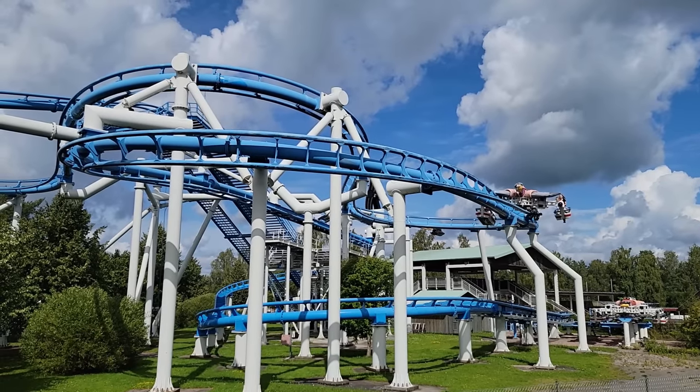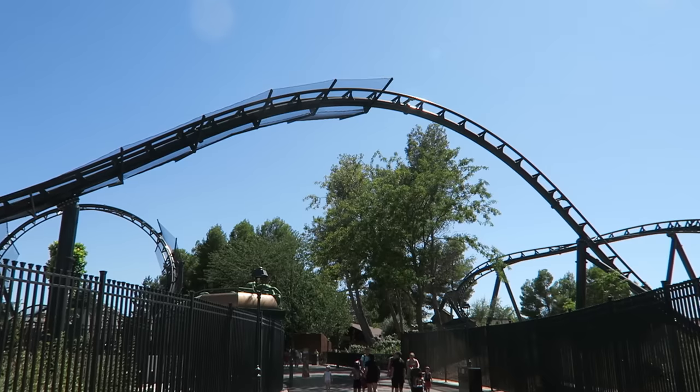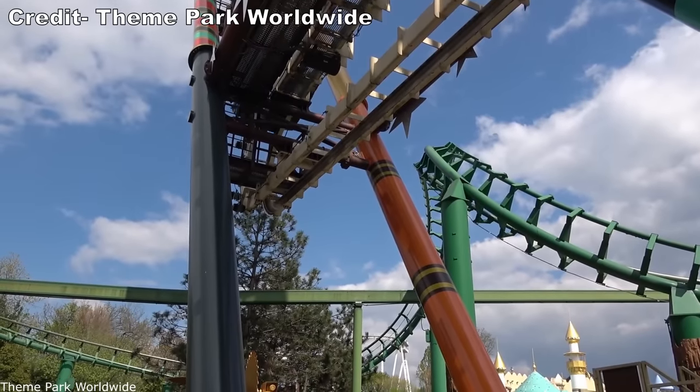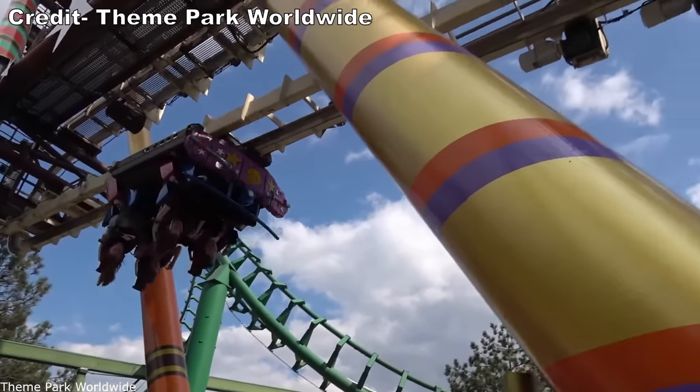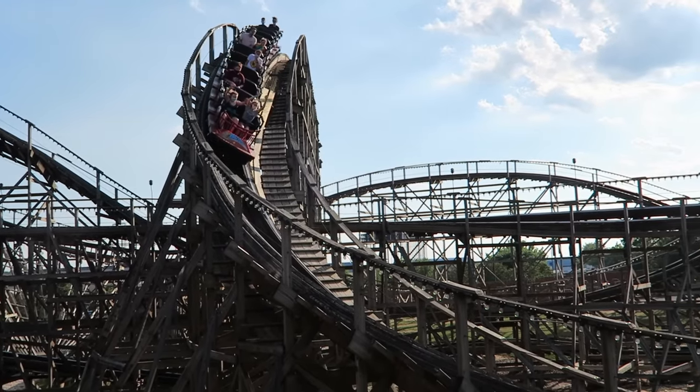I go to amusement parks to have fun, and my favorite rides are usually roller coasters. I will ride my favorites over and over again, but unfortunately there are some genuinely awful roller coasters out there. Some are bad concepts, some are terrible designs, and some are just poorly maintained.